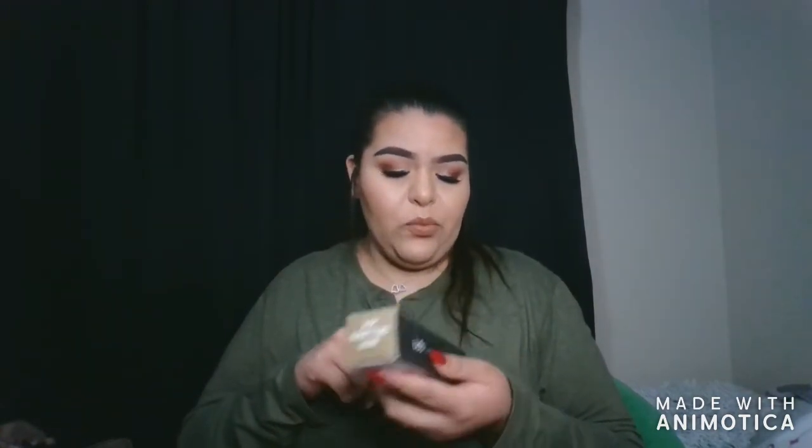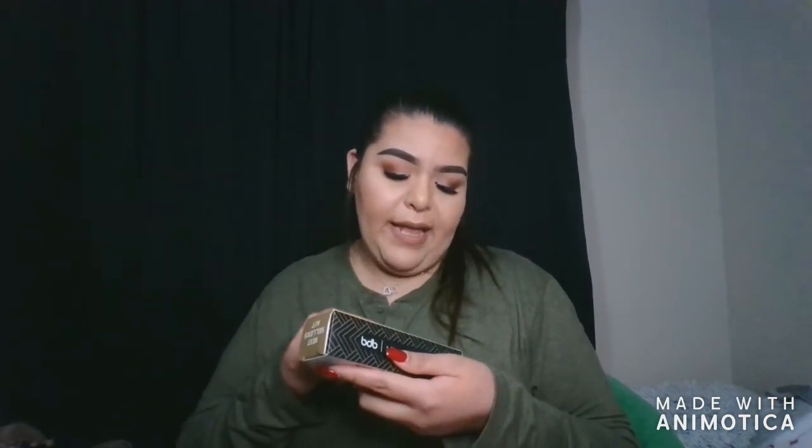It comes with a brow pencil, a concealer/highlighter pencil, a brow gel, and a smudge brush. This is actually really good — I used the brow pencil before and finished it completely. I think I first got it in BoxyCharm. Now I've got another one. On days I don't want to use pomade — something really thick and intense — I'll go with a natural brow using pencils.